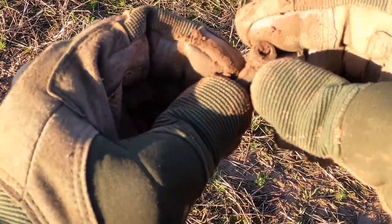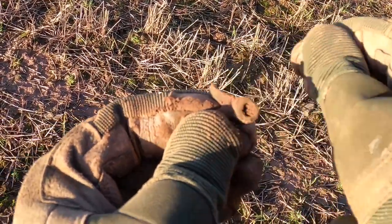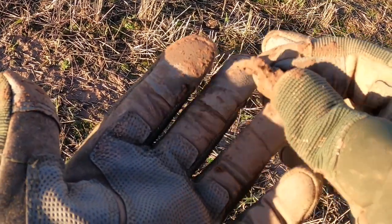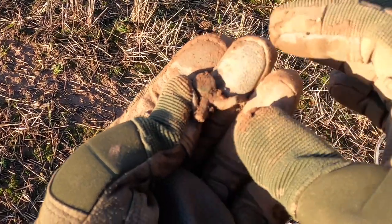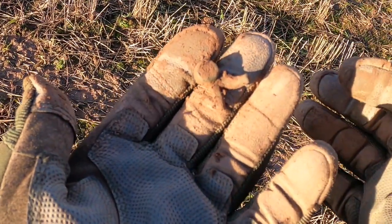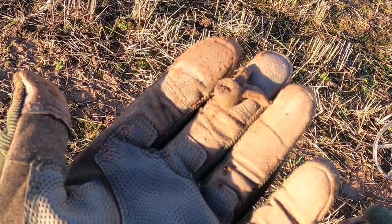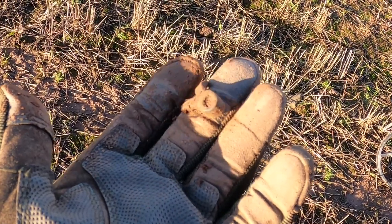Ringing up an 82 on the detector now. That could be a part of whatever it was I found a couple of holes ago. No idea, but I'll take a look and see if the two will somehow marry up. Moving on.